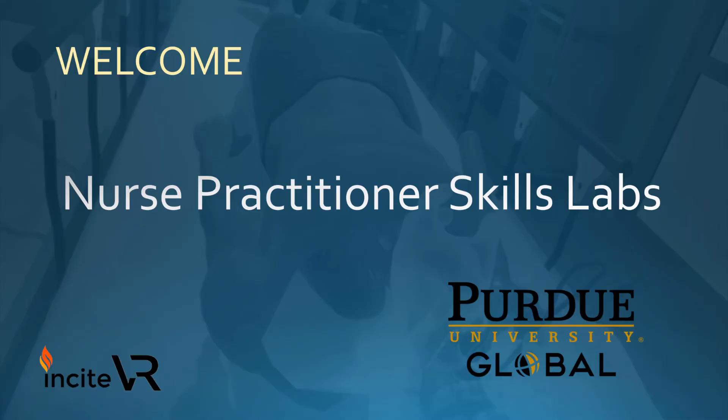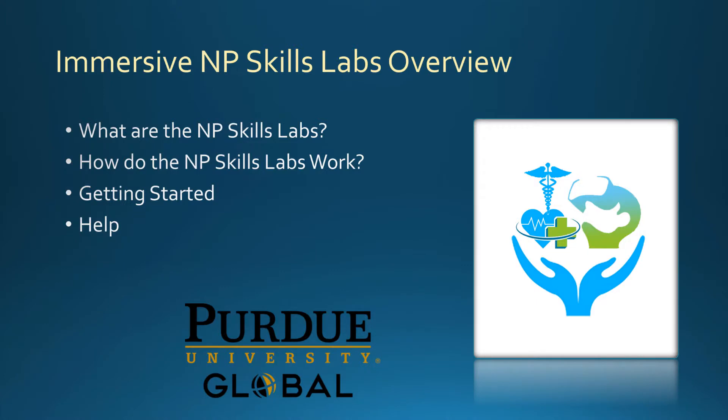Welcome to the Nurse Practitioner Skills Labs. What we're going to cover in this presentation is what are the NP Skills Labs, how do they work, how do you get started, and how do you get help.